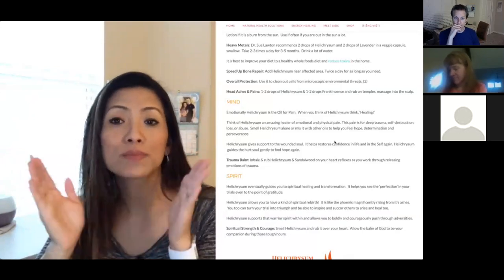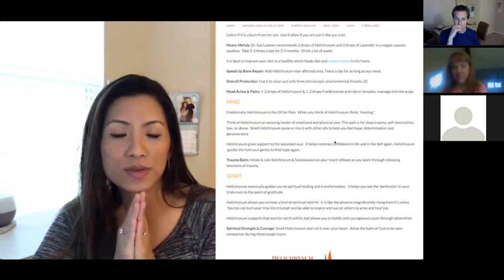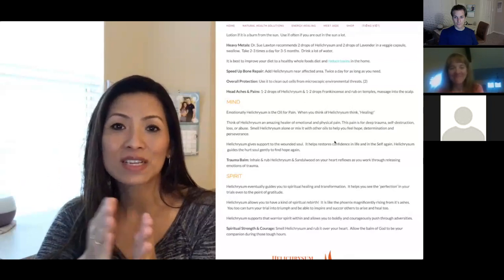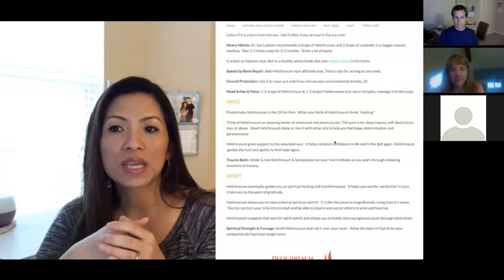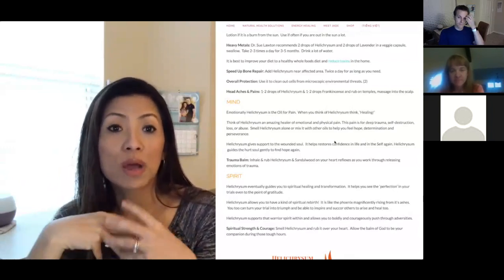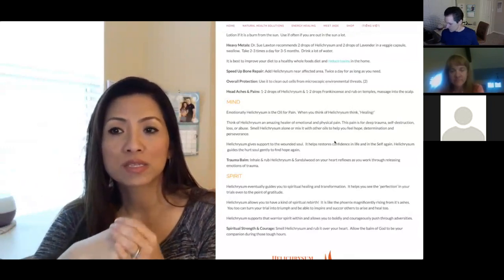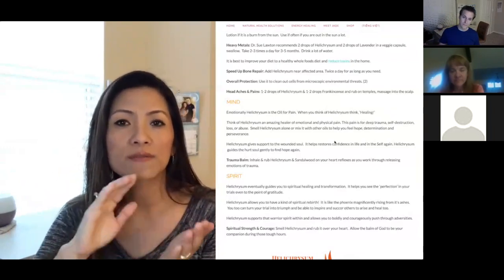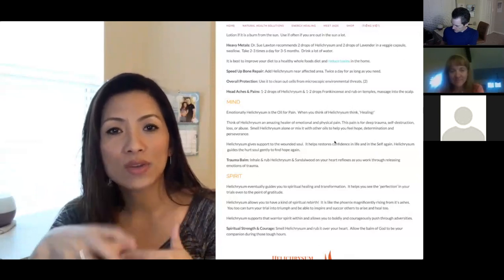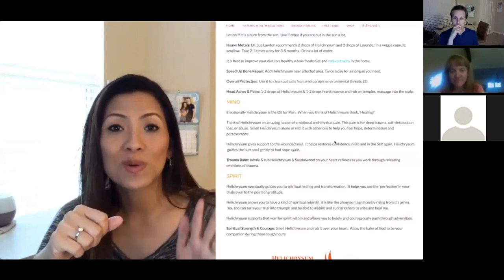Now let's move to the mind. I use Helichrysum a lot for the emotional side too. Helichrysum is the oil of pain — think healing, really healing from pains. It is an amazing healer of emotional and physical pain, deep traumas, self-destruction, loss, and abuse in general. All you have to do for the emotional and mental benefit is smell it. Remember the rule: if the oil stinks to you, it's something you need but you're not ready for yet. Just work on it, allow yourself to accept it, but don't force yourself to use and smell the Helichrysum.